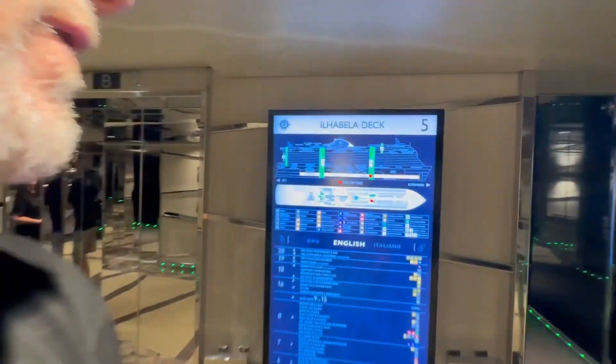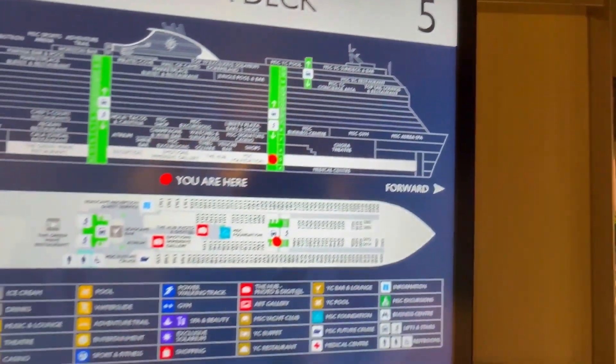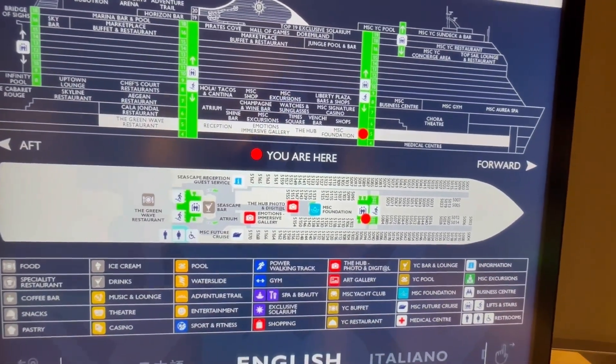Hey there Tall Man Clan. Today we are in the MSC Seascape. We are on deck five and we're going to be looking at all the passenger cabins in relationship to the stairs and the elevators and all of that.